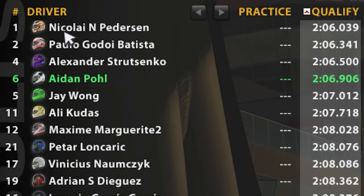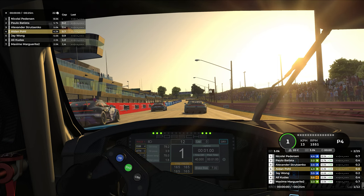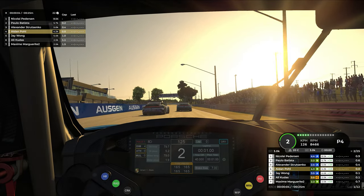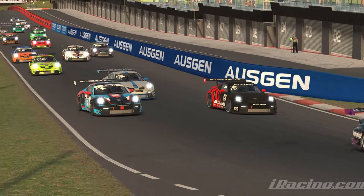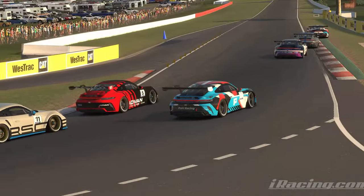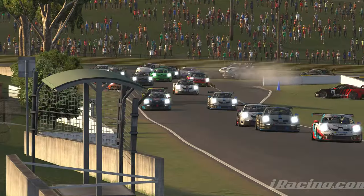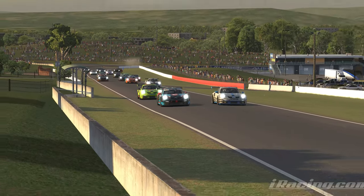First race of the day. We are starting in P4 as car number 6 with a 206.906, just about a tenth ahead of Jay Wong in qualifying, who is starting in P5 behind us. Our bad launch is going to give him an opportunity to make a move into turn 1. You can see the three ahead pulling away. I'm actually under attack by P5 and P6 behind us.